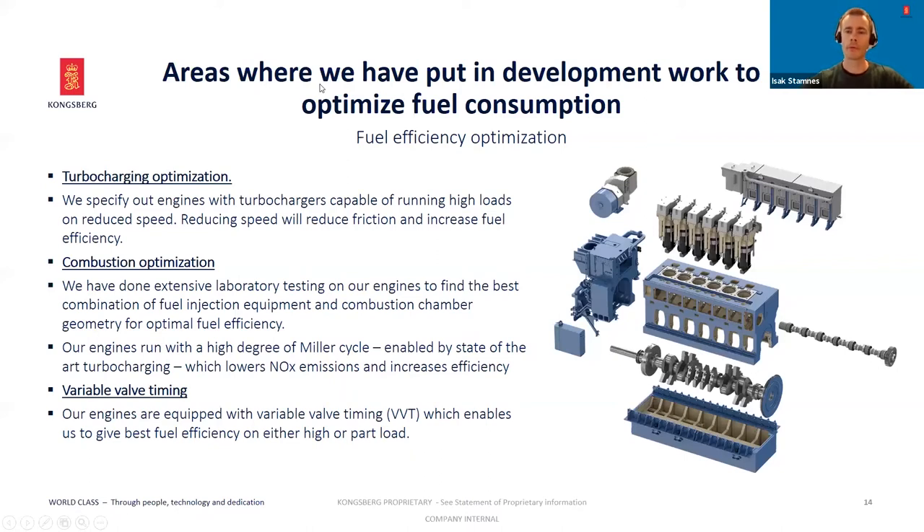Here you see an exploded view of an inline six-cylinder B3345 engine. It is highly modularized for ease of production and easy maintenance. In terms of technology, we have made a very conscious choice during the design phase of the engine platform to keep it as simple as possible while still maintaining good performance. We have consciously not introduced new technologies such as common rail and two-stage turbocharging, because of reliability concerns.